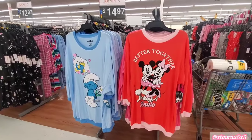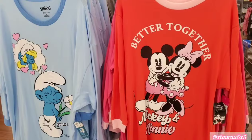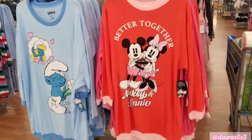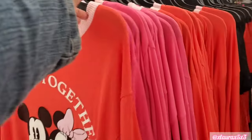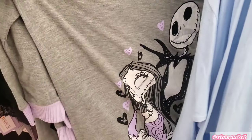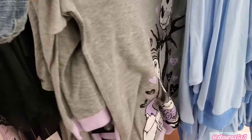Look at these long-sleeve sleep shirts — $14.97. They do have the Smurfs, Smurfette, Mickey and Minnie 'Better Together.' Back here they do have Barbie — look at that hair. They also have Sally and Jack.